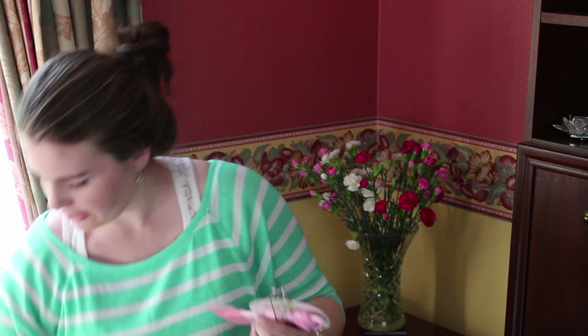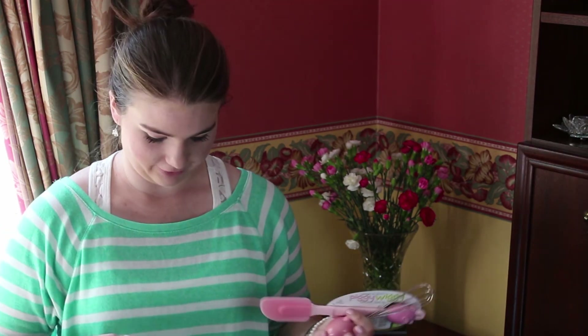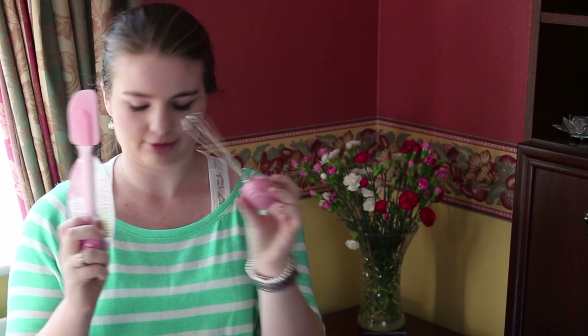I bought a lot of things from TK Maxx because I find their homeware section has all sorts of discounted items. I've got this little pig egg timer for timing things. And then in the same range I have a spatula and a little mini whisk — I thought these were really sweet, and I'll know which ones are mine in the kitchen.